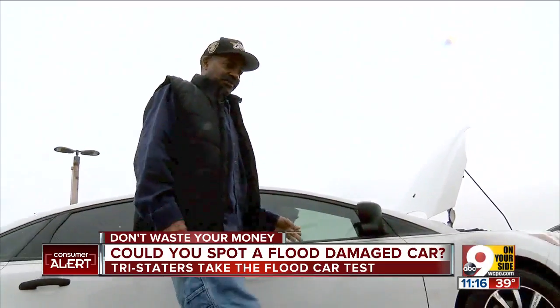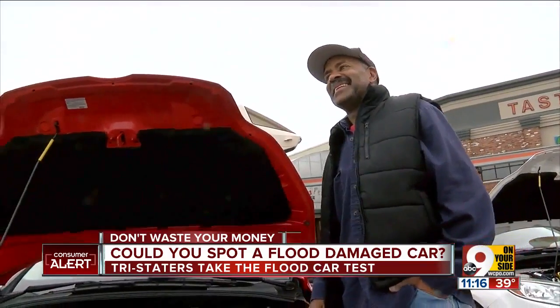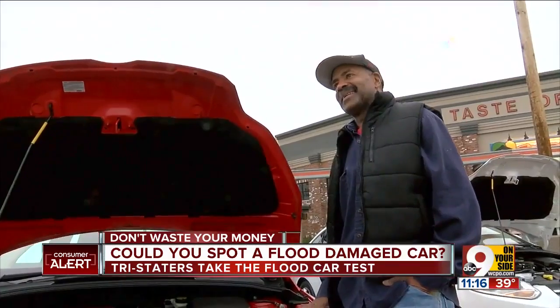I don't think this one was in the flood. I'll say this one. You're guessing red? I'm guessing red. Gary was wrong. It proves that you can't judge a book by its cover.